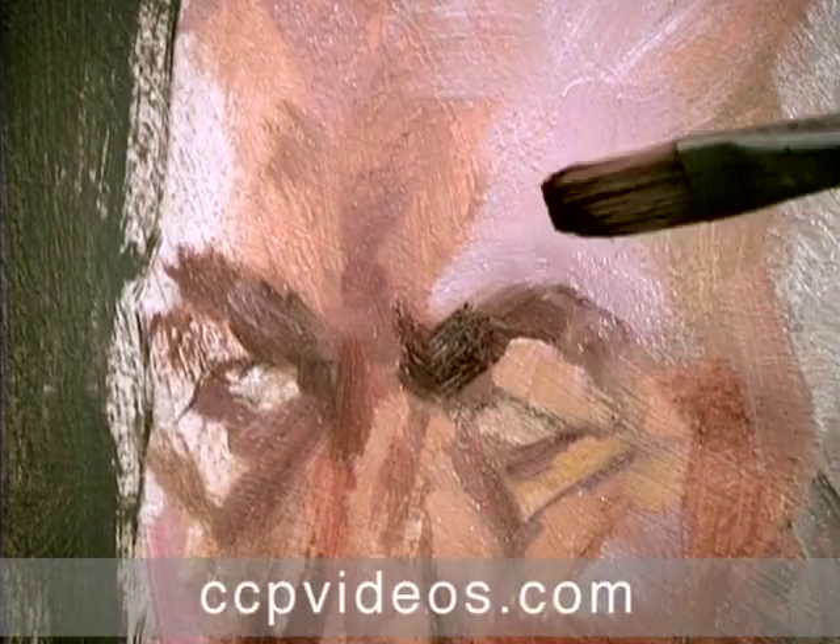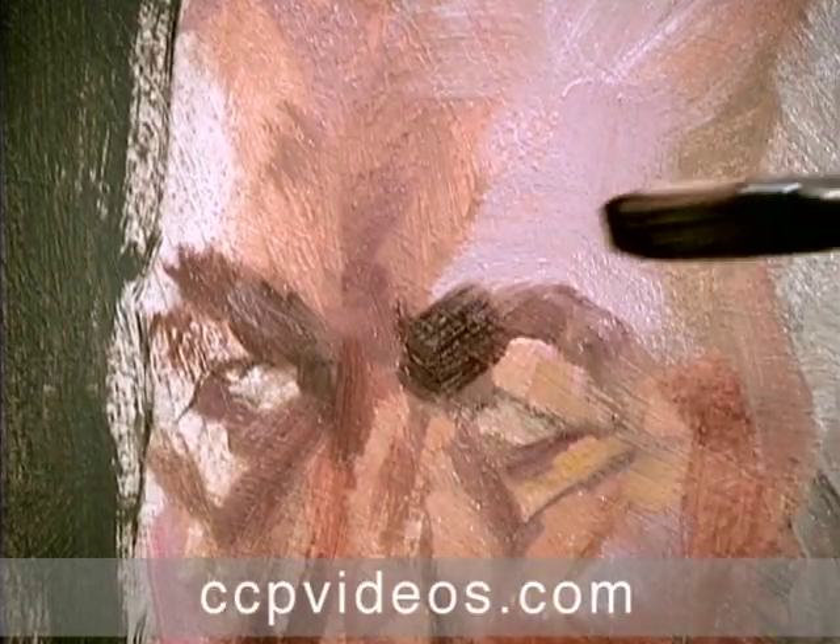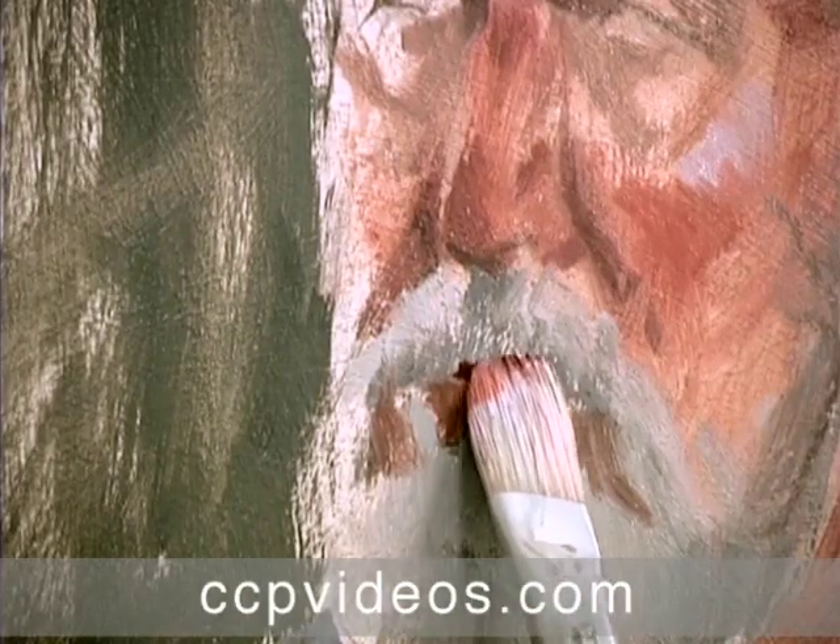Craig Nelson uses his quick studies approach to painting to hone his skills and solve new artistic problems. He believes that painters gain confidence and learn faster when they work at an accelerated pace.